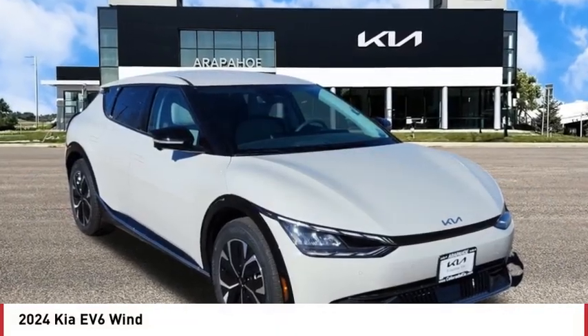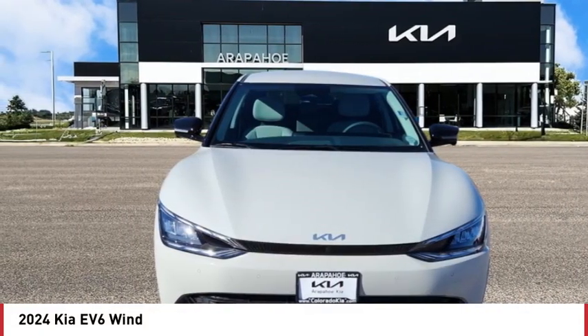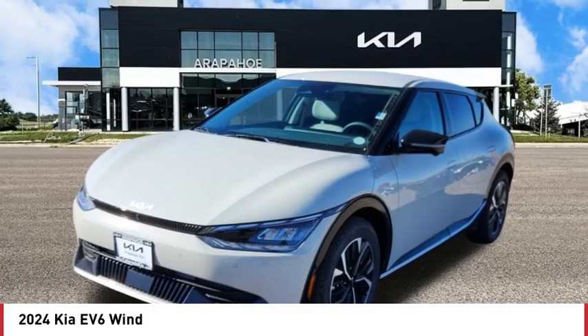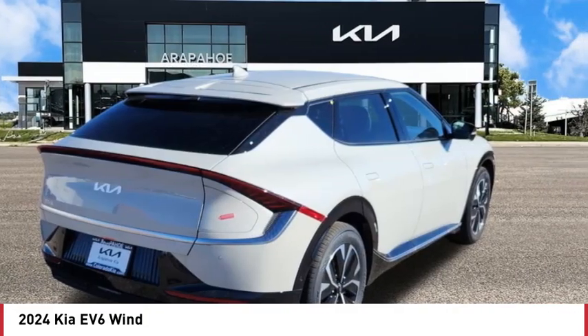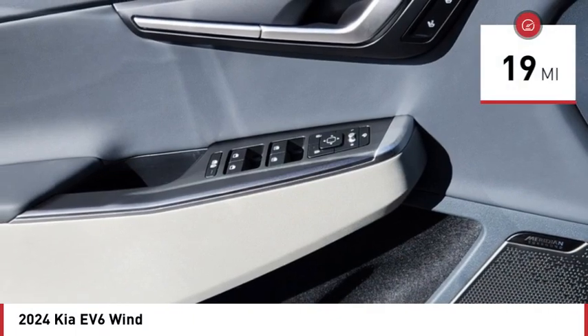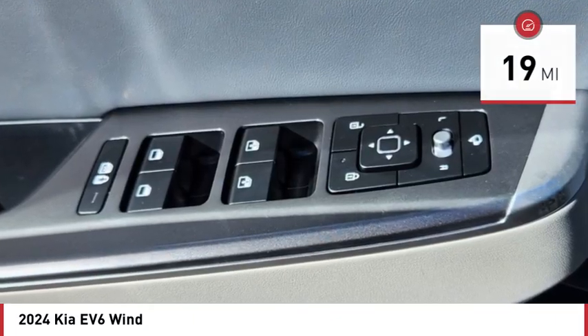Looking for the right vehicle? Today could be your lucky day. This vehicle is equipped with great options and it could be yours. Contact the dealer today, request more information and set up a test drive right away. This vehicle has less than 100 miles. Here are some of this vehicle's great options.